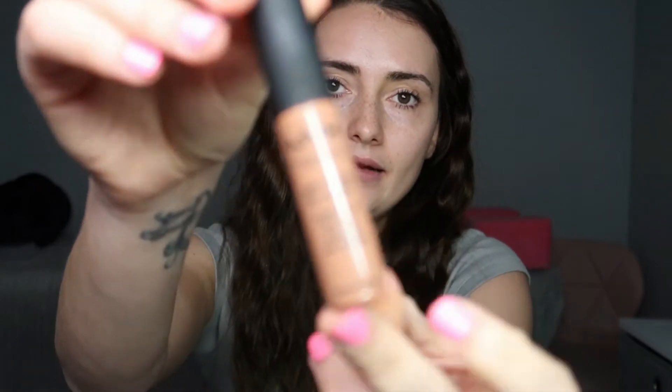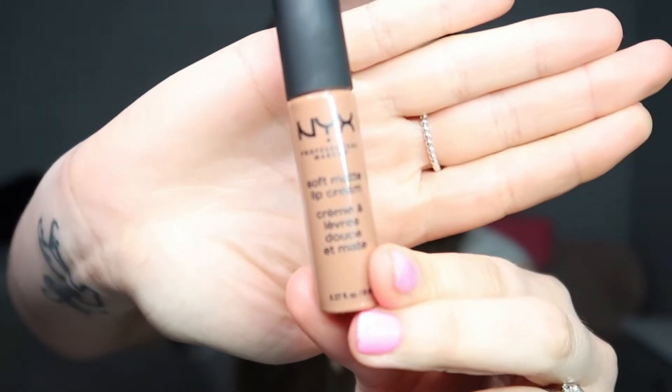The next product I've got is the Max Factor Face Finity All Day Flawless Flexi Hold — a three-in-one primer, concealer, and foundation. We're not allowed to try testers at the moment so I just randomly picked one up — it said 'Golden' on it and I thought it'd match. I also picked up this shade called Abu Dhabi in 09, which is the NYX Matte Lip Cream. I see a lot of reviews on these lip creams and this was exactly the kind of color I'd go for.